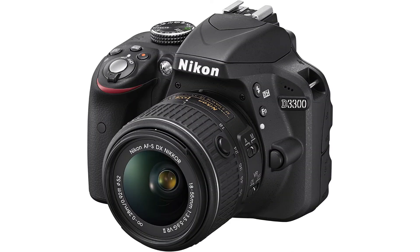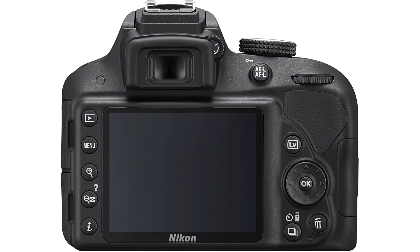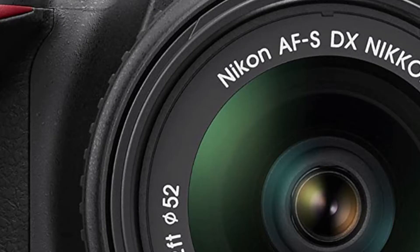Whether you're recreating high-resolution panoramas, adding fun special effects, or recording dazzling HD video with sound, the D3300 will bring you endless joy, excitement, and memories just like the special moments of your life.